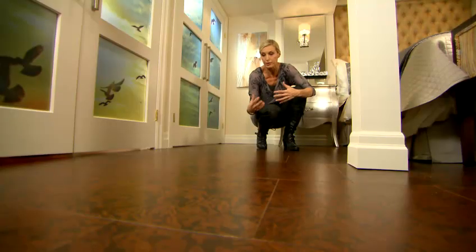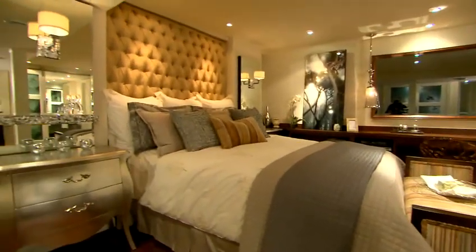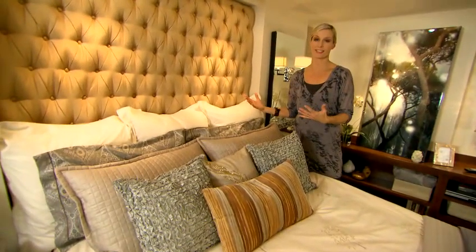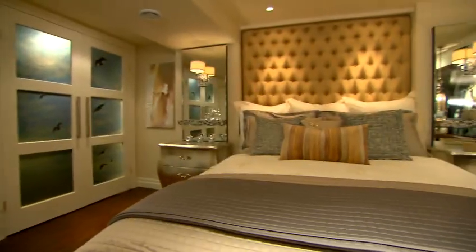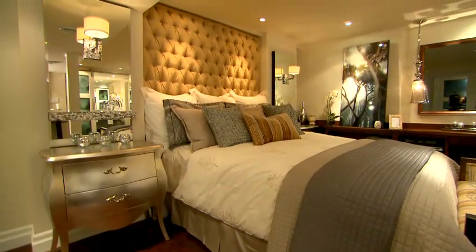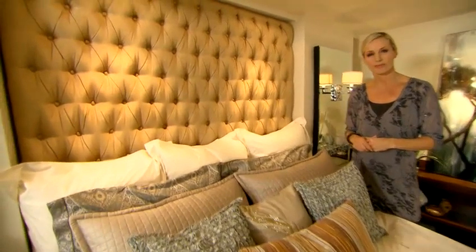This burled pattern has the richness of leather. And finally, this bed is one of the biggest features — we have these layers of luxurious linens capped off with this floor-to-ceiling tufted headboard. Everybody needs a little drama and excitement in the bedroom, and this headboard is almost as good as Russell Crowe.